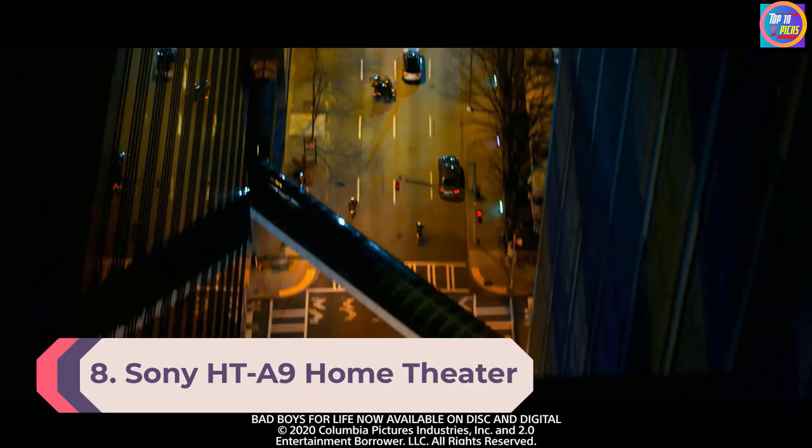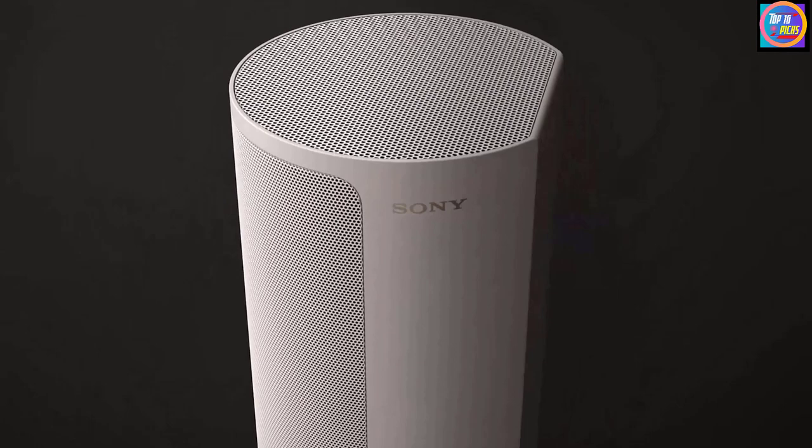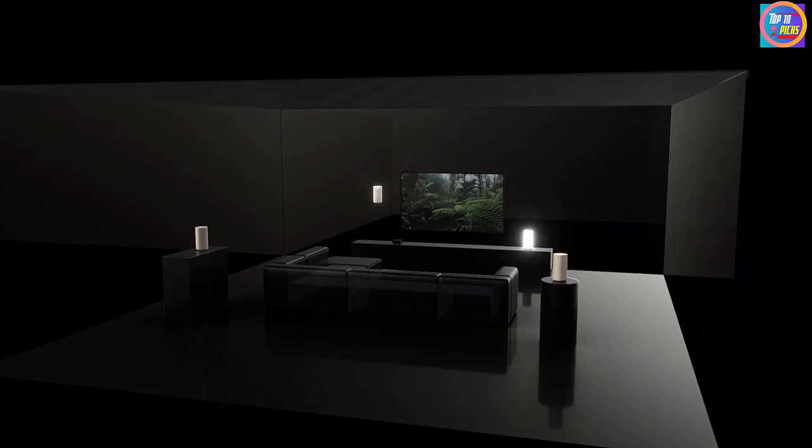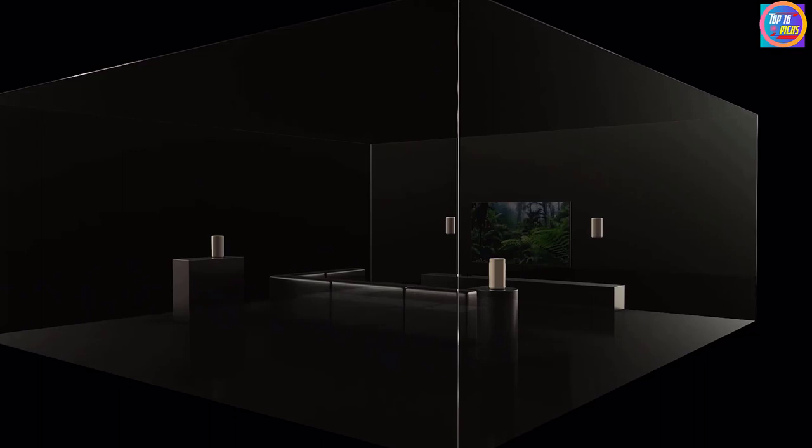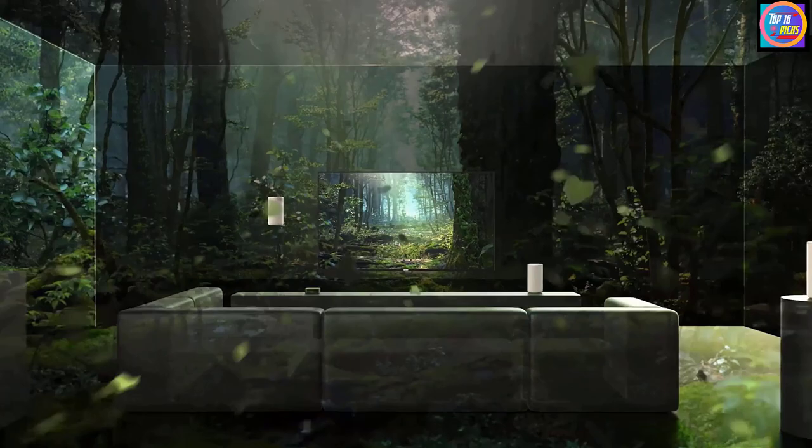Number eight: Sony HT-A9 Home Theater System. The Sony HT-A9 is a set of four wireless speakers that communicate with each other wirelessly via a control box, while creating a further 12 phantom speakers by bouncing sound off your walls and ceiling. This box attaches to an eARC port on your TV and also supports wireless standards such as Bluetooth, AirPlay, and Google Cast.